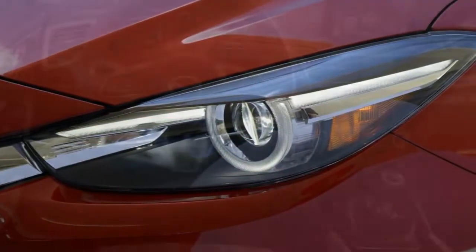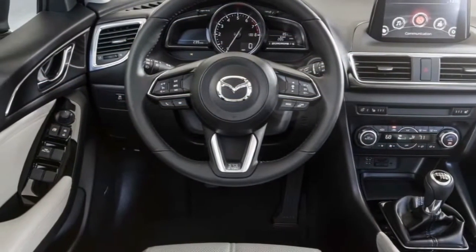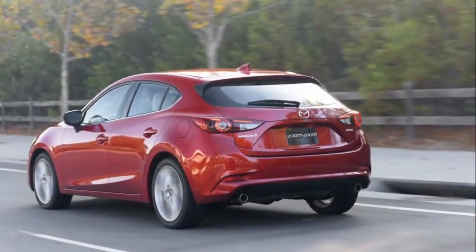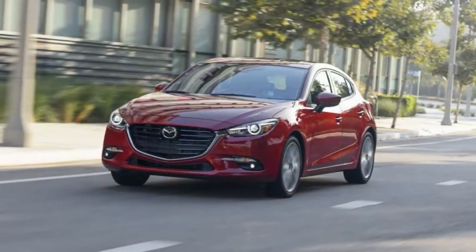On top of its athletic handling, the Mazda 3 is a comfortable car to drive. Rivals like the performance-tuned Volkswagen GTI and Ford Focus ST offer similar agility but without the ride comfort that the Mazda 3 provides.